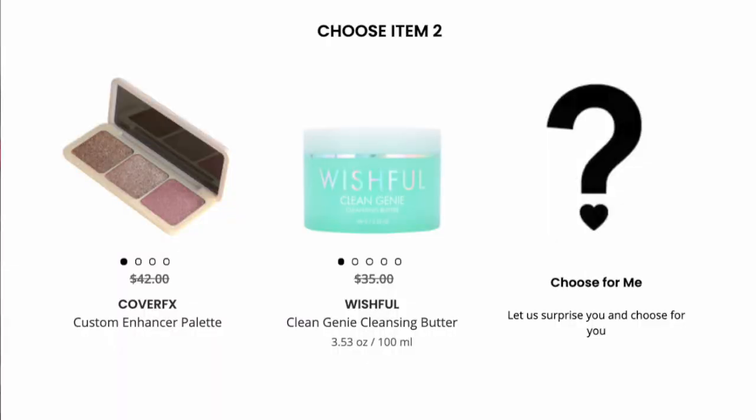Now let's look at the second set of choices. Cover FX Custom Enhancer Palette — this actually looks pretty good. By the looks of the shimmers, it's probably a highlighter palette. Then we have Huda Beauty's line Wishful, and it says Clean Genie Cleansing Butter. I'm wondering if that's like a cleansing balm — that would be amazing, let me know. The premium box went from $35 to $39.99 and you get six full-size premium products, two of which you can pick, with a value of $215 or more. When you sign up for premium, you must get the base classic box for the month you signed up and stay subscribed until you're off the wait list.